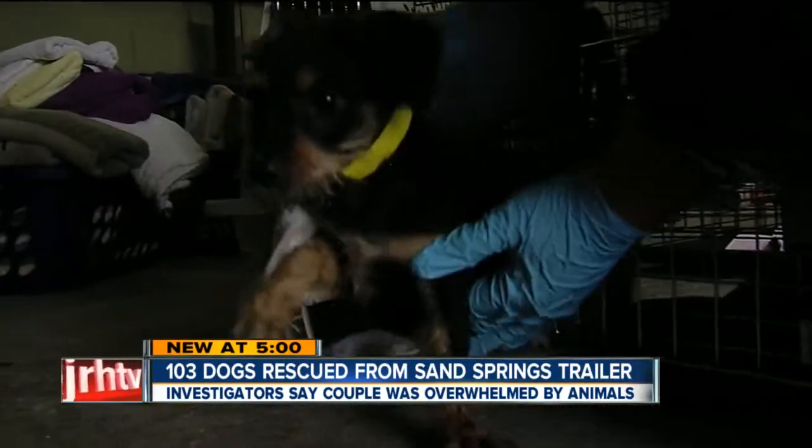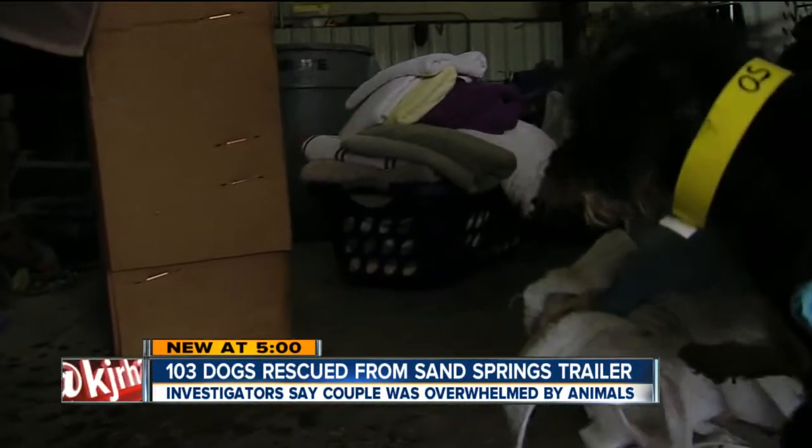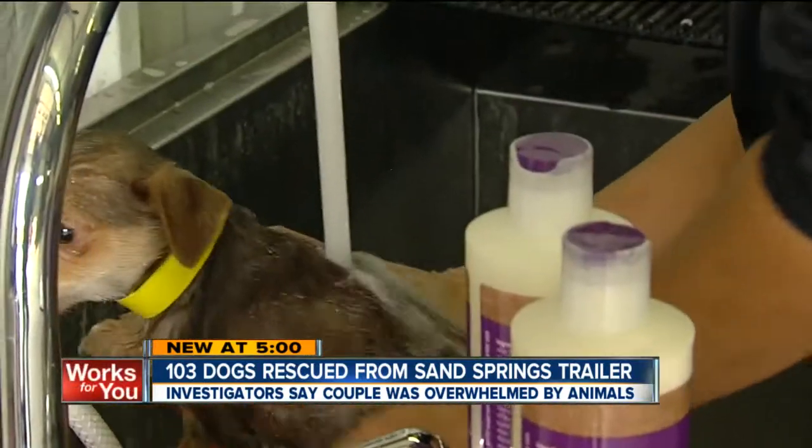A couple bred and bred these dogs to try and get them down to teacup size — that's two to three pounds. They are poodles, chihuahuas, yorkies, lassos, and crossbreeds between all of those.